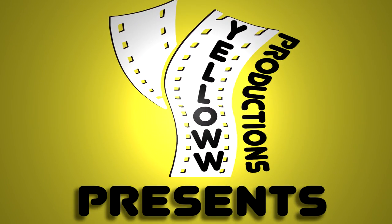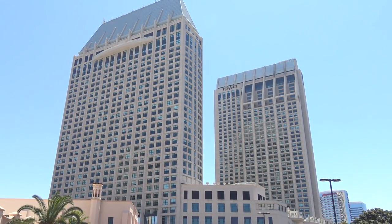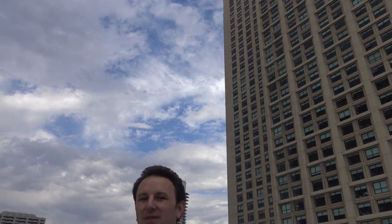Yellow Productions presents a video review of the Hyatt Manchester Grand Hotel in San Diego, California. In this video, I will give you a review of the hotel, the hotel grounds, and the neighborhood around the hotel. I'm Chris, and I've got a traveling panda, Topher. He's gonna come back at the end and rate this hotel on the Topher scale, so stay tuned to see everything you wanna know about staying in this hotel.